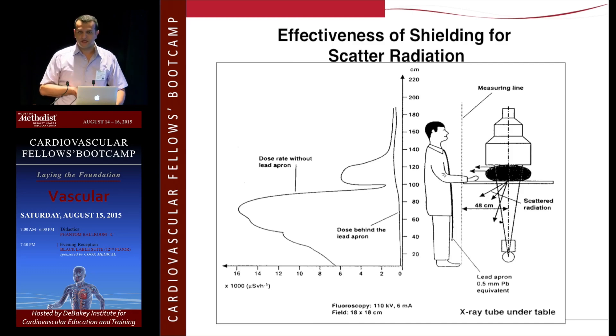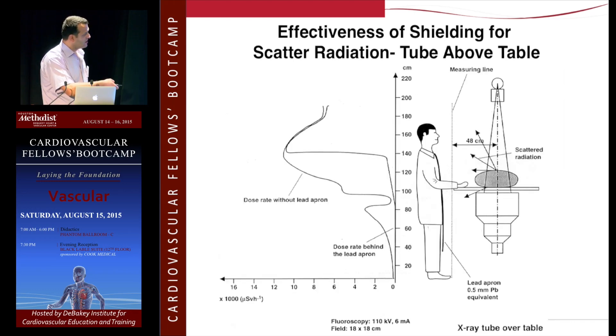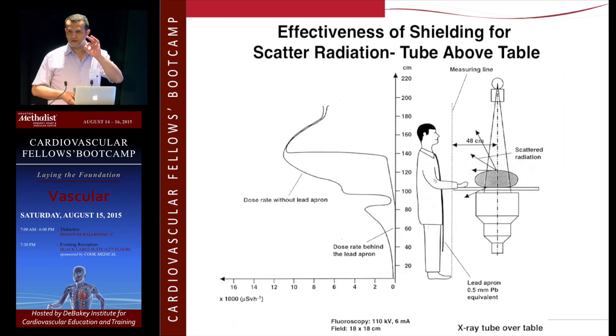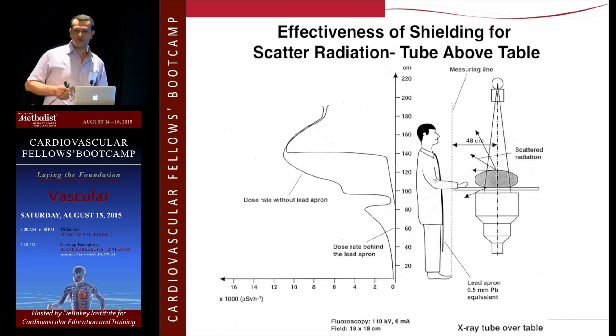Studies show you should really use the drapes under the table. You also have a screen you can use to protect yourself above the table. Here's a picture showing the operator standing without any shielding — look at the scatter below the table, that's the amount you're exposed to. Now look when you put the shield — none, zero — because it blocks all the scatter. Please make sure the shield is there and you're using it. If you can also use the one on top, or position it in front of the image intensifier to protect yourself from scatter coming from above.